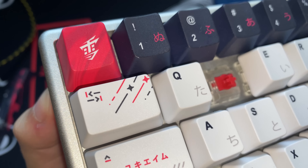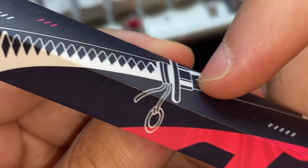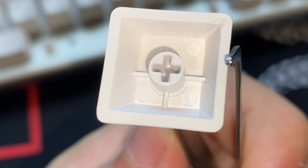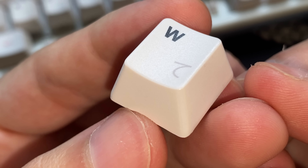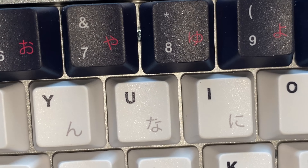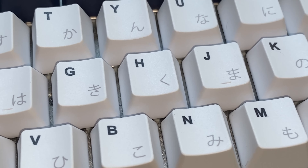As teclas serão em PBT. Essa superfície PBT é aquela superfície bem suave e agradável — de fato, tem uma qualidade muito boa mesmo. Elas não vão ser em doubleshot, porém isso é algo bem comum em teclas PBT desse nível de qualidade. Além disso, os caracteres aqui em cima serão dye-sub, então vai ser muito difícil desses caracteres desaparecerem com o tempo, acabando não tendo tanta necessidade de ser doubleshot.